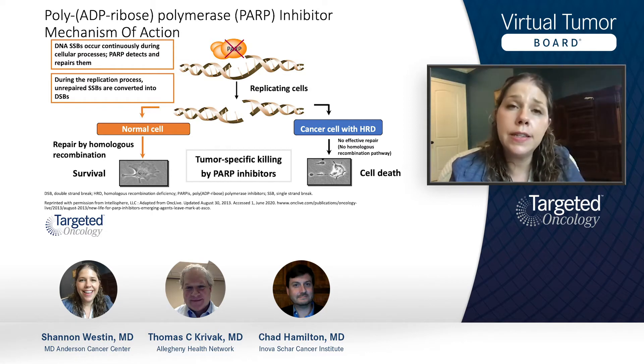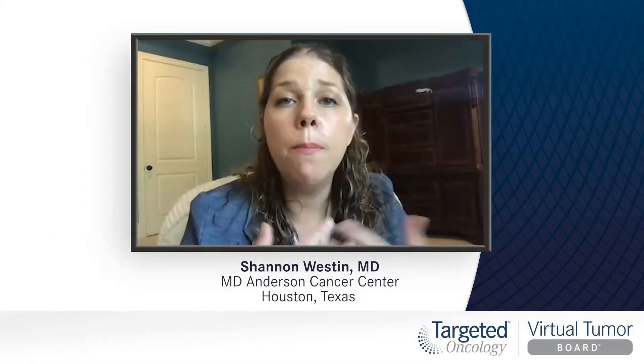Because of that, initially studies were really focused on BRCA mutant tumors. But as we've learned, more and more tumors may potentially be sensitive to PARP inhibition.